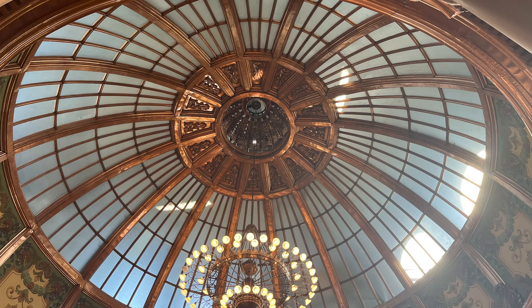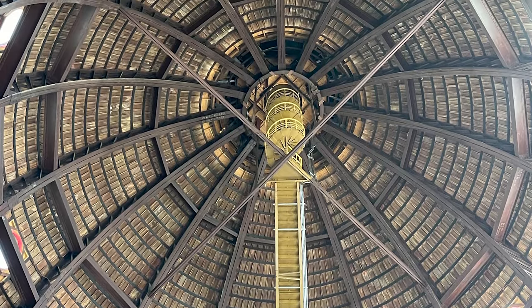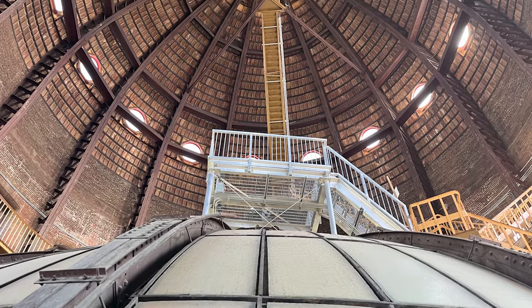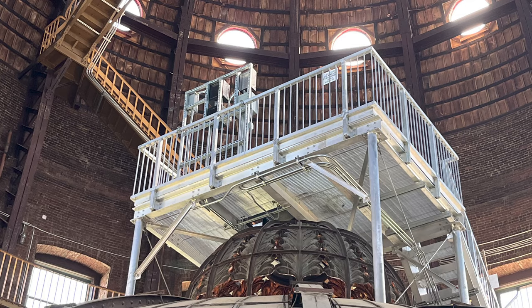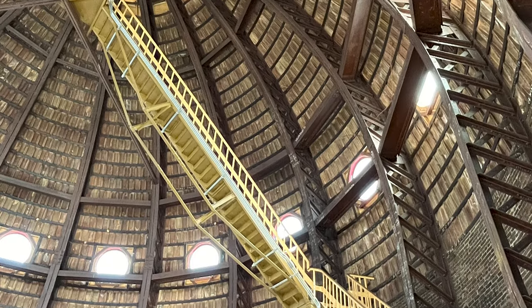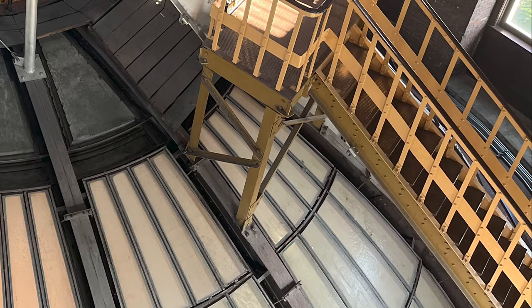Our tour started out with eight people including us. Two bailed right away, two more bailed on the next flight, and the other two bailed on the flight before the spiral staircase. So the tour guide and the two of us were the only ones who continued to the top. There are two domes — the exterior dome and the interior dome. Our guide explained that the reason there were two is for heat purposes, to keep the temperature in the main building more tempered. The stairwell is the original, put together with rivets, and it's as solid as a rock as the day it was built in 1903.